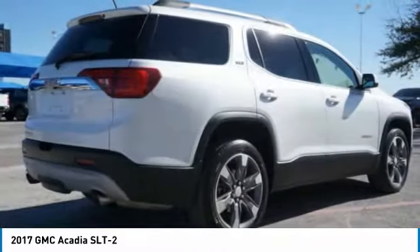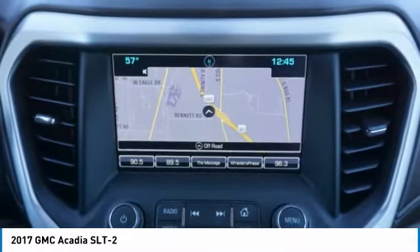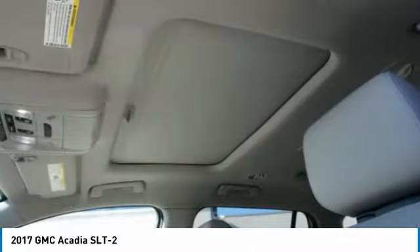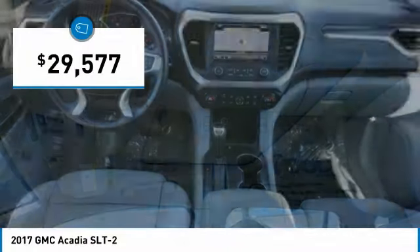Better highway fuel economy than any other eight-passenger SUV, advanced technology, and thoughtful ergonomics — the Acadia is a premium utility that rejects compromise and is priced below $30,000.